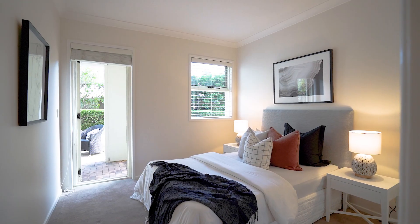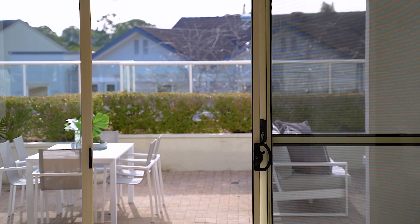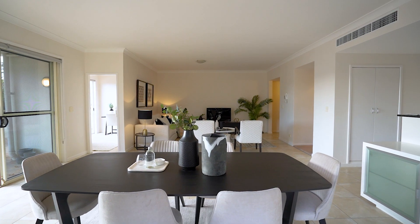We're excited to showcase this stunning two-bedroom plus study ground-floor apartment at Huntleys Cove, Carribee Avenue. This resort-style complex offers a great lifestyle, perfect for downsizers or young families. Come and take a look through.